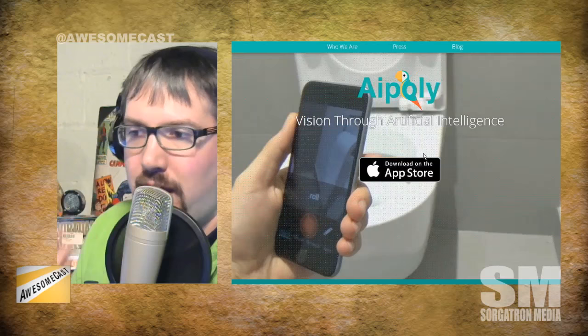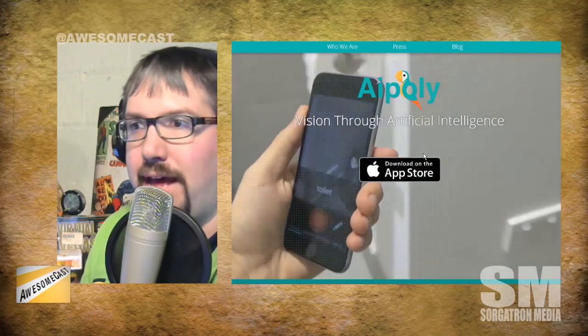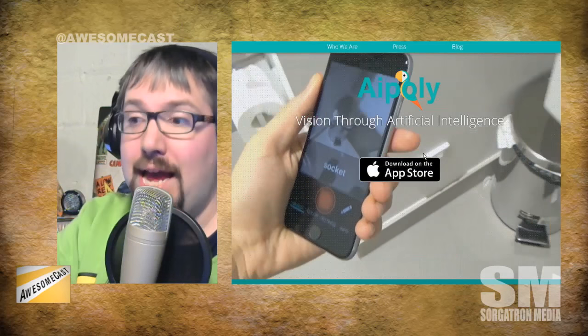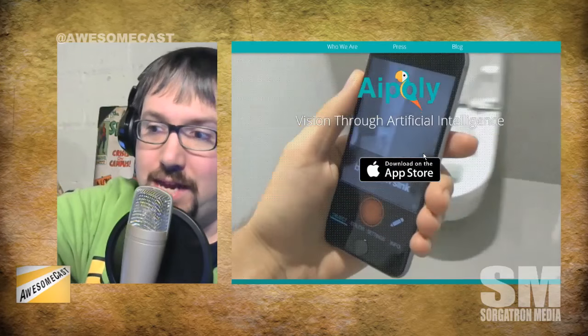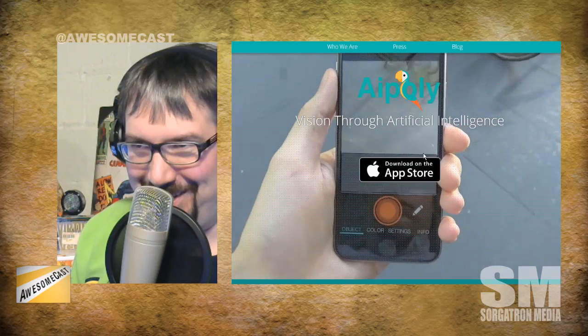Like the one guy — he was wearing headphones and they had him pull his headphones off from around his neck and hold them up. He's blind and he's fumbling with this thing. He managed to get the headphones in front of the camera and it said 'headphones' — or it said 'new Apple headphones' — which was interesting.